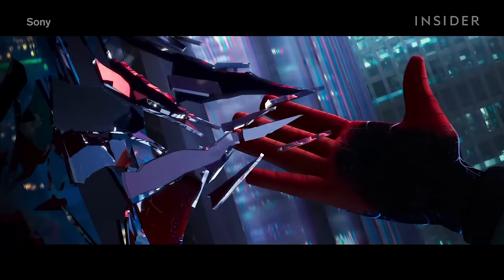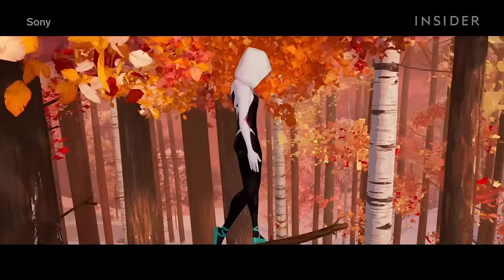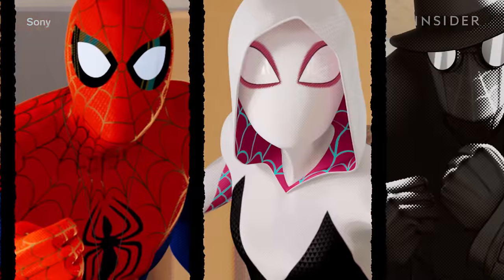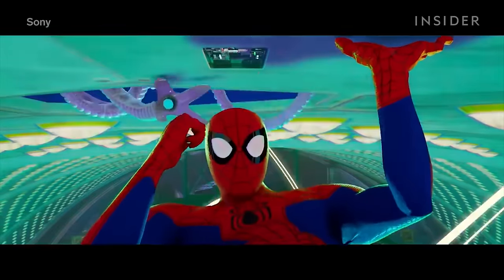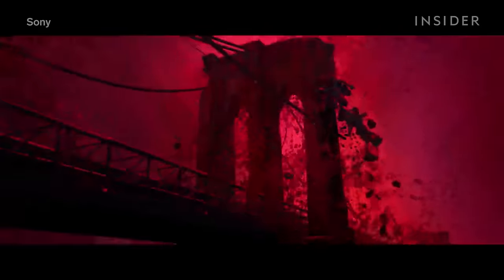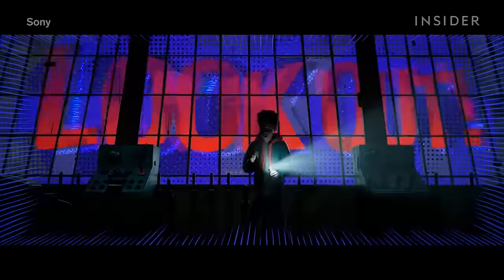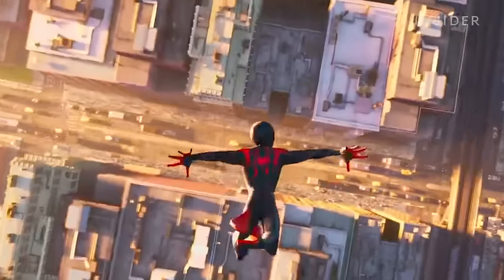Spider-Man: Into the Spider-Verse is no ordinary animated movie — and no ordinary Spider-Man movie either. It packs multiple characters from different universes into a seamless story, and it features an innovative, eye-grabbing animation style. It's that dedication to the animation, a style we have never really seen before, that puts Spider-Verse in a category all its own.